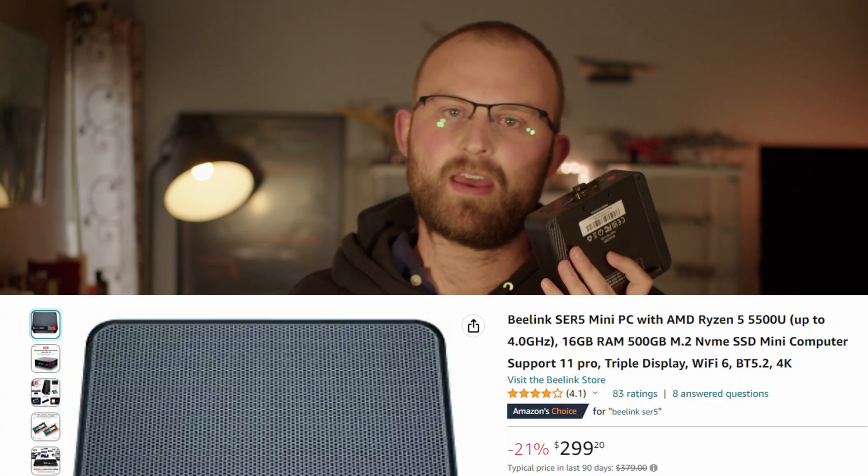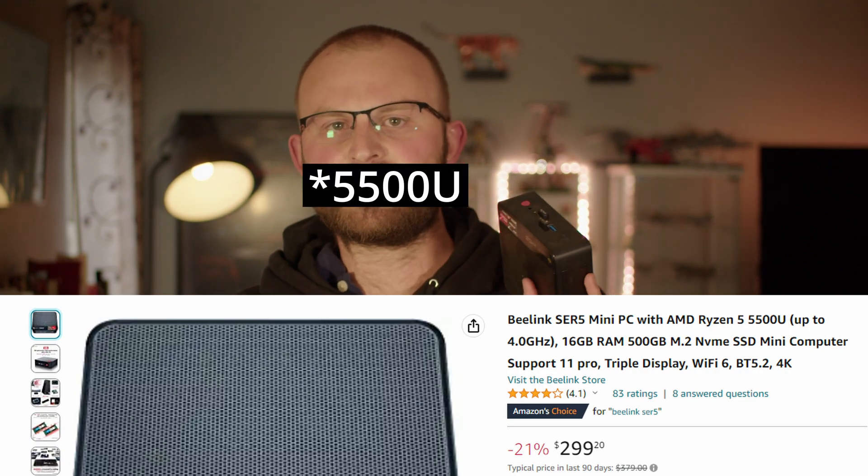To control everything, I'm going to use this Beelink SER5 mini PC, which I bought on Amazon for about 300 bucks. It supports a Ryzen 5600H, 16 gigs of RAM, and a very small chassis — perfect for hiding in a cupboard. It also supports a 2.5-inch drive internally, but for more storage you can use an external USB 3 hard drive. On that mini PC, I'm going to install Milestone XProtect Express — the free version of the NVR software I installed in schools, airports, and hotels. The free version supports up to 8 cameras and basic recording and playback, which is honestly all you really need for a 1000 square foot house.